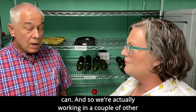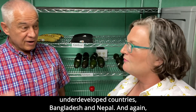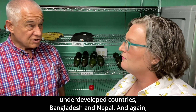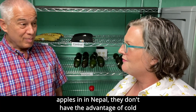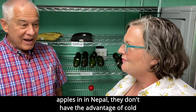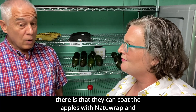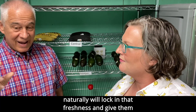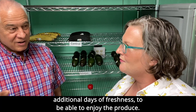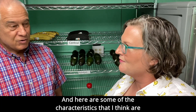Yes, it can. And so we're actually working in a couple of other underdeveloped countries — Bangladesh and Nepal. And again, apples in Nepal — they don't have the advantage of cold storage and controlled atmosphere rooms. So what we're seeing there is that they can coat the apples with NatuRap, and NatuRap will lock in that freshness and give them additional days of freshness to be able to enjoy the produce.